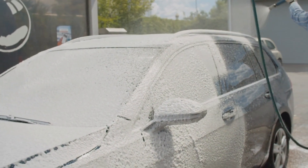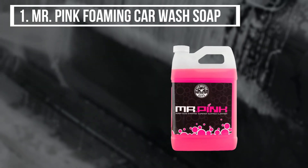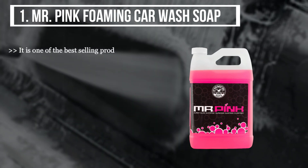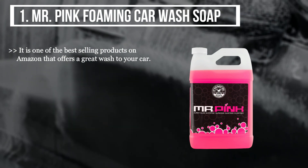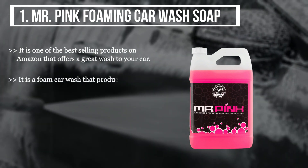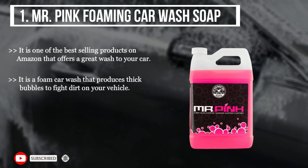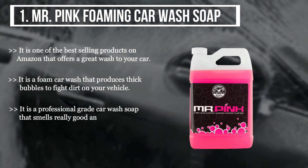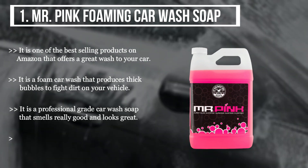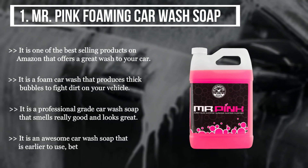The first product is the Mr. Pink Foaming Car Wash Soap. It is one of the best-selling products on Amazon that offers a great wash for your car. It is a foam car wash that produces thick bubbles to fight dirt on your vehicle. It is a professional-grade car wash soap that smells really good, looks great, and is easier to use with better results.